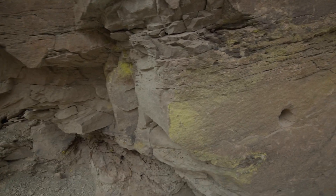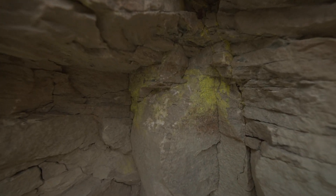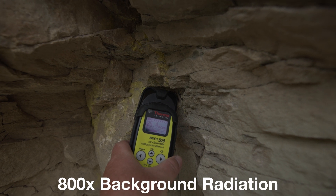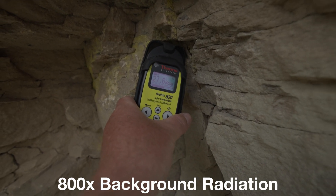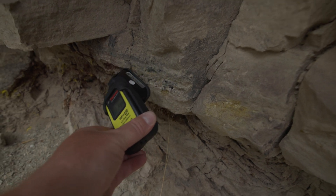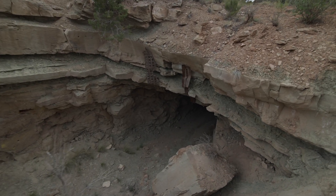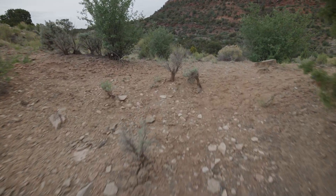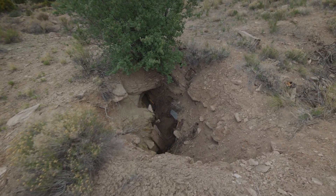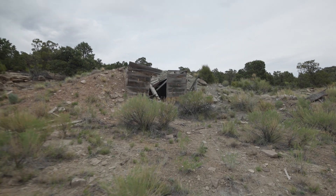So this is what the miners were after. This is carnotite. It's pretty crazy. It's not too terribly strong, but it's still a little bit crazy. It's not too bad.